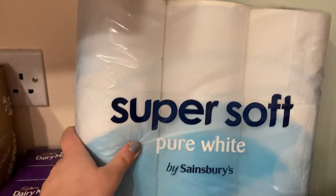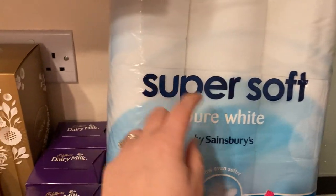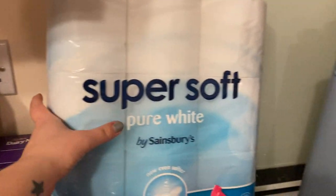I've got a pack of nine toilet rolls here. This is the one we always get — it's not that highly rated on their website, but I quite like this toilet roll. It does the job.